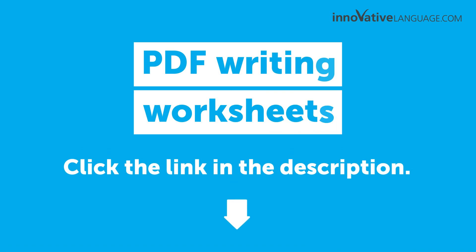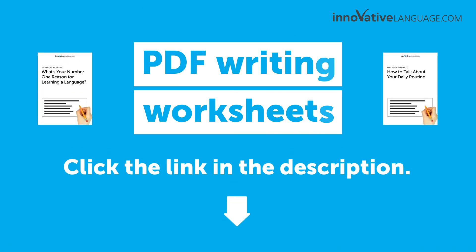Click the link in the description to sign up for your free lifetime account to get your free PDF writing worksheets.